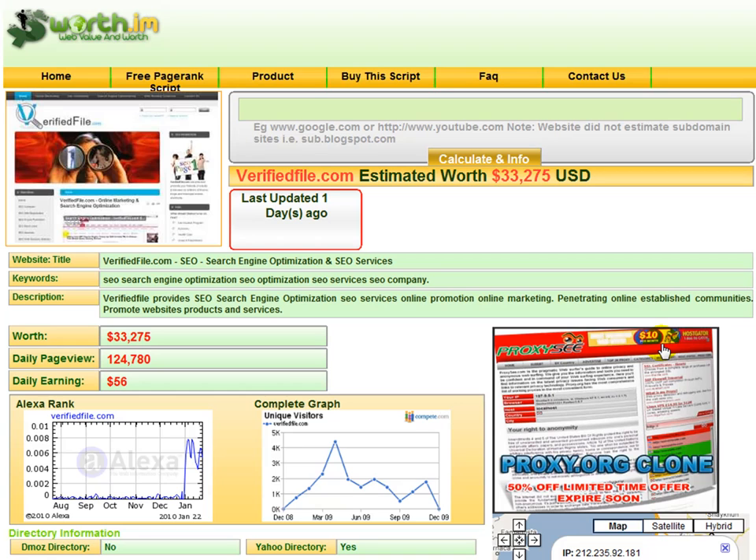We're going to be using a domain specifically set up to demonstrate how fast it can index your website inside of Google, MSN, Yahoo, etc.